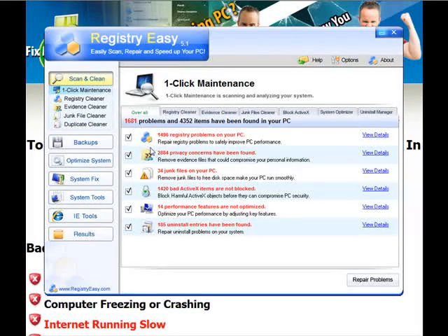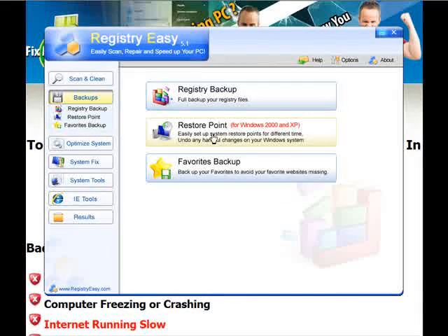Now the best thing about this program is if it does anything to your computer you don't like at all, you simply click backups and you can go to a restore point. You can set your computer to a point before you ever installed the program, so it will be like you never installed it. That's in the rare occasion that it does anything you don't like — let's say it removes a file you didn't want removed. That won't happen, but just in case it ever did, you have the peace of mind knowing you can restore your computer to where it was before.